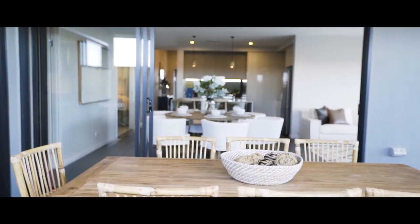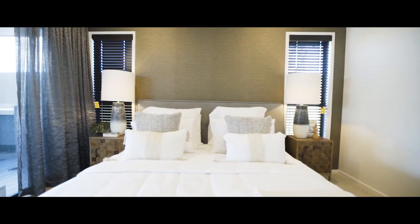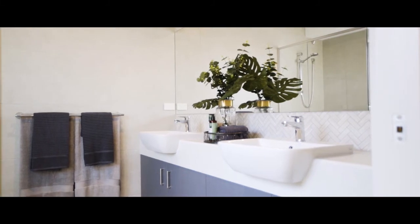We've actually got big stacking doors so you can really flow through to the backyard as well, and mum and dad have got their own retreat down the back with their walk-in robe, ensuite, and master suite.